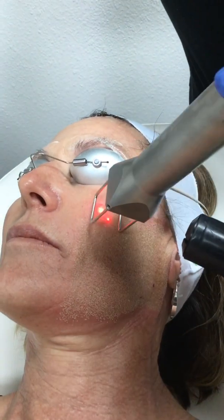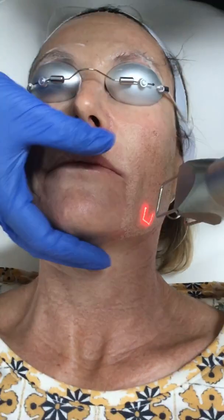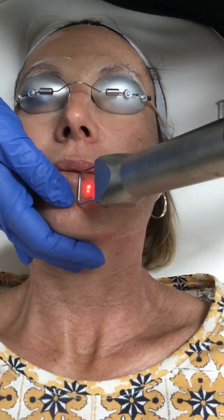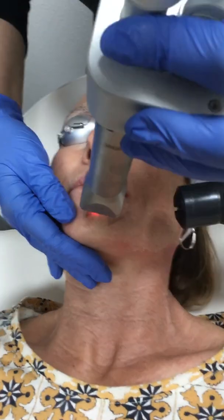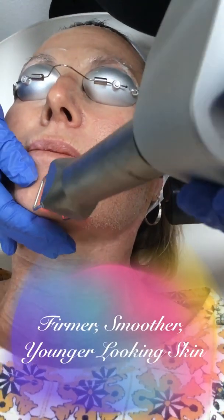Fractional skin resurfacing goes deep into the epidermis of the skin and stimulates the production of collagen, a protein that is found in connective tissue. Collagen causes the skin to plump up, and as it does, the collagen fills the wrinkles and lines. The result is firmer, smoother, and younger looking skin.